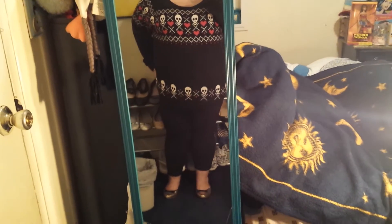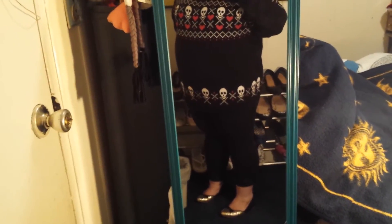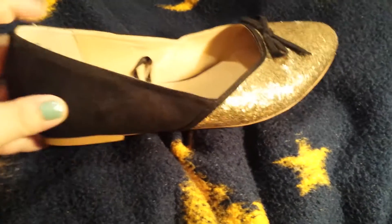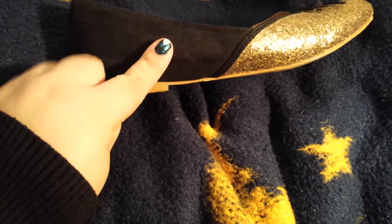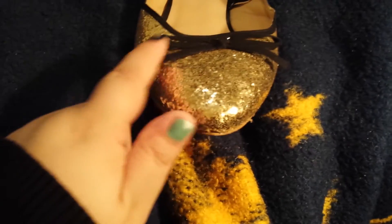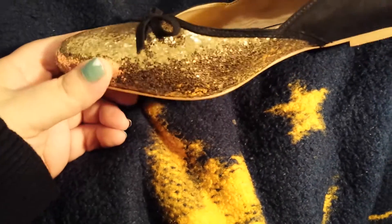And with that I am wearing my black and gold glitter flats that are also from Torrid. Here is a closer look at the shoe. It has got this velvety material here on the sides, and this cute little velvety bow at the top toe part. And then all this toe part here is sparkly gold glitter.